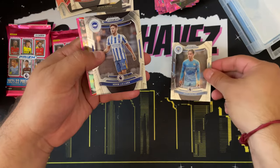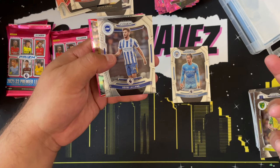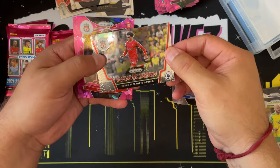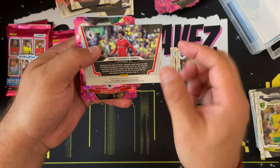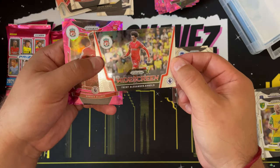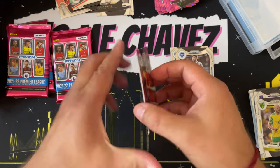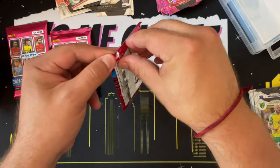We have Jack Grealish and Adam Lallana. We have a Widescreen insert of Trent Alexander-Arnold — the design kind of fooled me, it looked like a prism but it is not. Ending pack eight with two pink ice prisms: Harvey Elliott and Rodrigo Moreno. I'd like to get a pink ice prism of Cristiano Ronaldo — that'd be pretty cool.